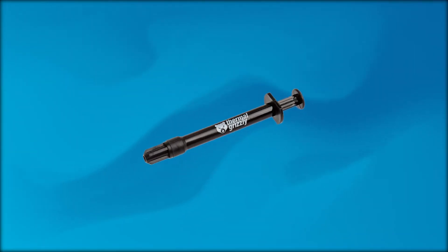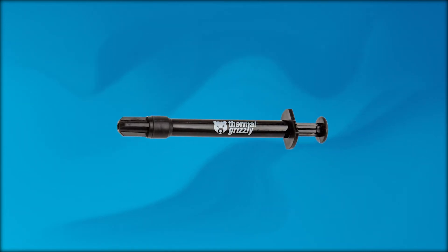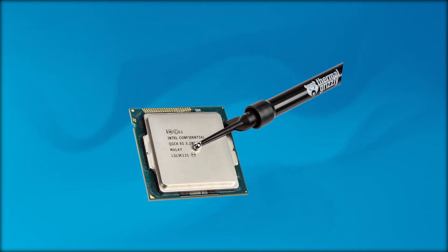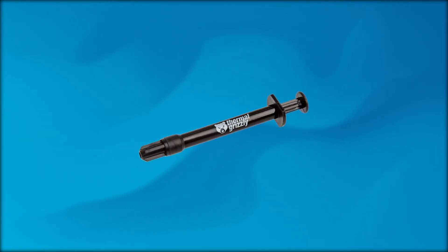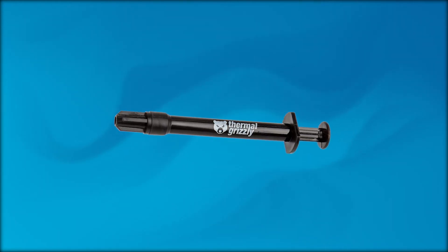Finally, we have the most difficult one to pronounce — it's the Thermal Grizzly Conductonaut Liquid Metal Thermal Paste. It's also a paste that is for serious overclockers. With a thermal conductivity rate of 73 watts per meter Kelvin, it's easily the best on the market and is technically several times better than the rest of the competition.